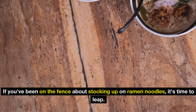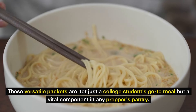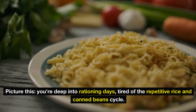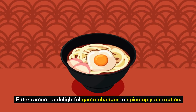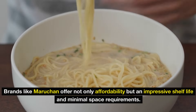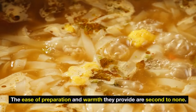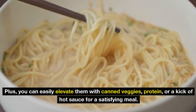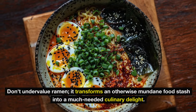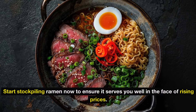Number 2: ramen noodles. If you've been on the fence about stocking up on ramen noodles, it's time to leap. These versatile packets are not just a college student's go-to meal, but a vital component in any prepper's pantry. Picture this: you're deep into rationing days, tired of the repetitive rice and canned bean cycle — enter ramen, a delightful game-changer to spice up your routine. Brands like Maruchan offer not only affordability, but an impressive shelf life and minimal space requirements. After a taxing day, reaching for a pack of ramen is like indulging in comfort. You can easily elevate them with canned veggies, protein, or a kick of hot sauce for a satisfying meal.